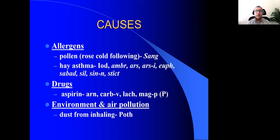Sanguinaria canadensis is also a very important remedy for chronic bronchitis. In these people with respiratory symptoms, you might find circumscribed red cheeks, and the cough and breathing are relieved by eructations — which is very peculiar — or sometimes relieved by passing flatus. That is peculiar to Sanguinaria canadensis.